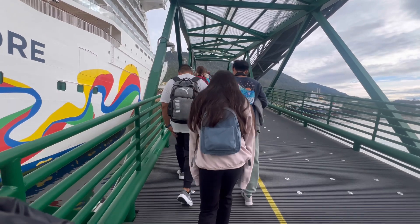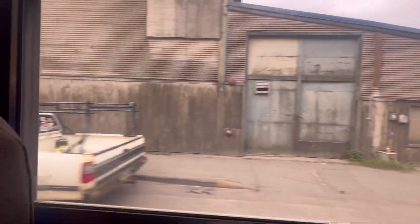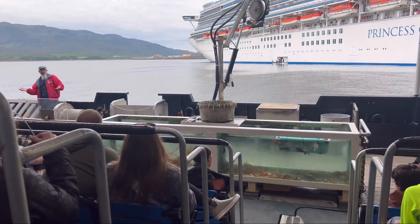On day six, we docked in Ketchikan. We got off the boat and since we're only here for a few hours, we ended up booking a small short tour — an Alaskan Dungeness crab tour. So basically we got onto another boat.